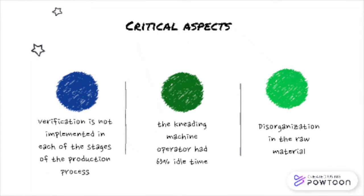Disorganization in the raw material causes an increase in the time required to make the product because displacements are increased. This time could be used in activities that generate value in the production process.